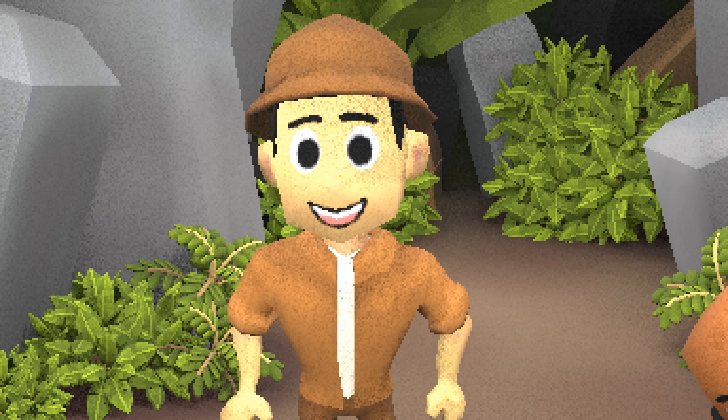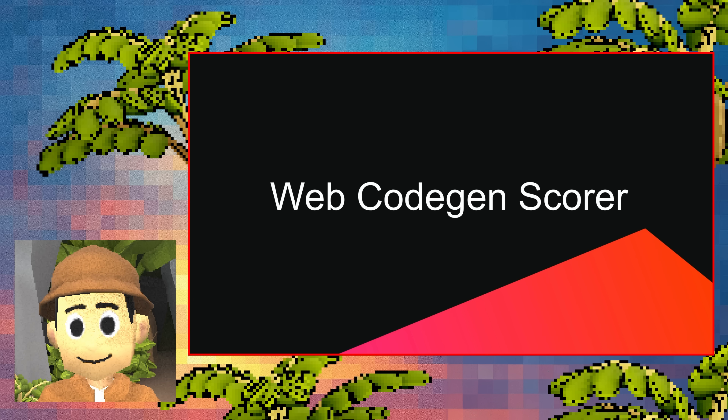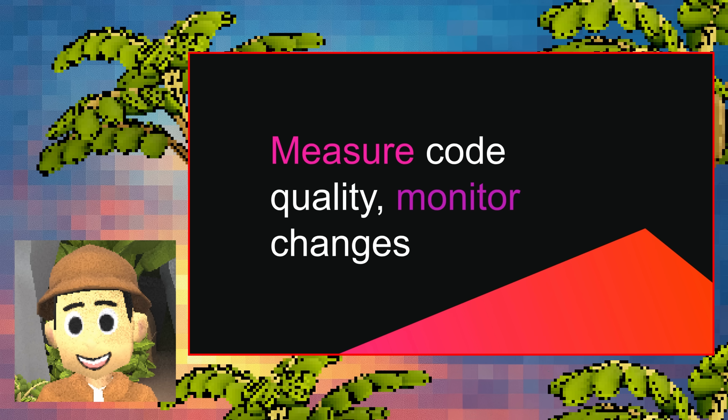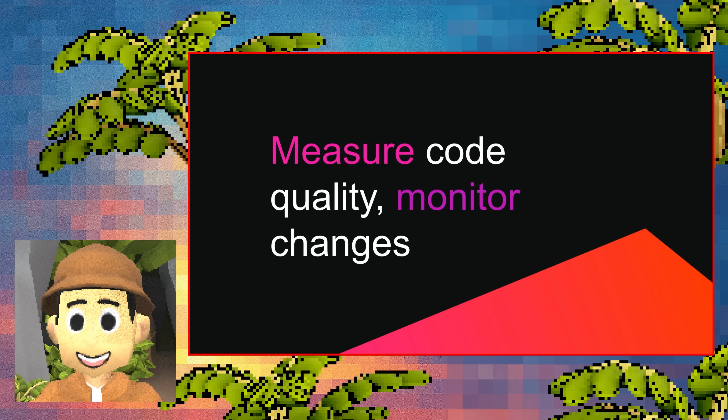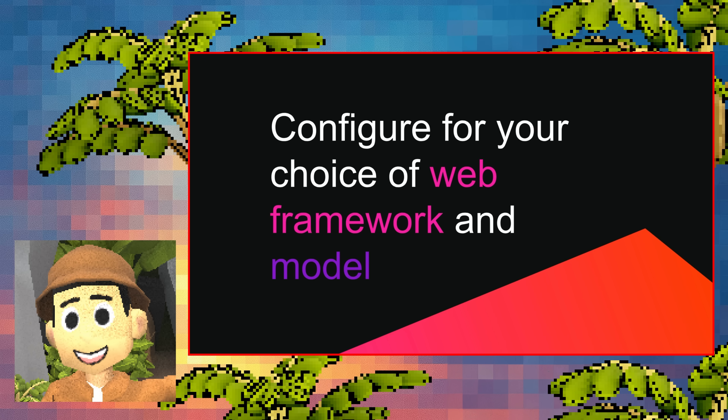The Angular team open-sourced a new tool called the Code Webgen Scorer that evaluates and scores the quality of AI-generated web code. You can use this tool to make evidence-based decisions, compare generated code quality across models, and monitor changes over time as models and agents evolve. This tool isn't limited to Angular either — you can use it to evaluate code generated by a variety of frameworks and models.